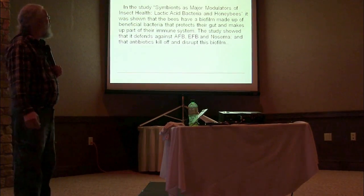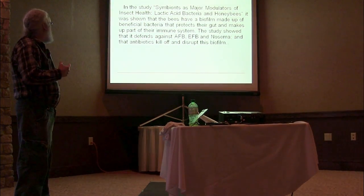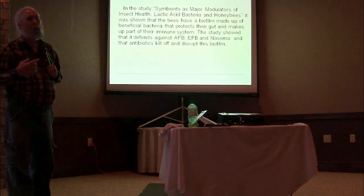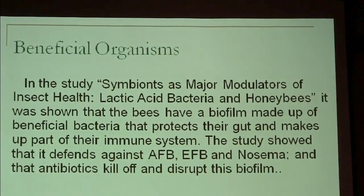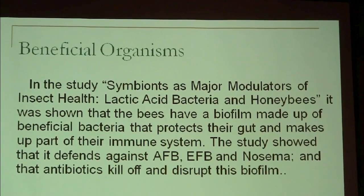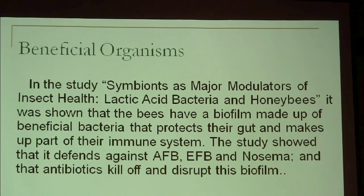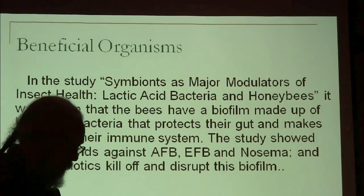The study on the biofilm of the gut of the bee — if you'd like to look it up — is called 'Symbionts as Major Modulators of Insect Health.' You can find it online; it comes up near the top of Google if you just search that title. You can go read that study if you're interested.